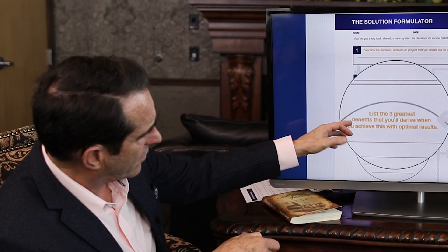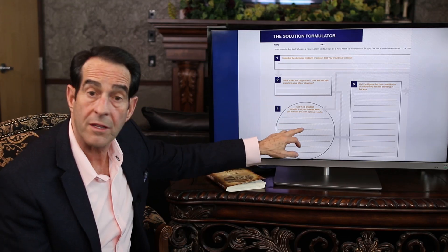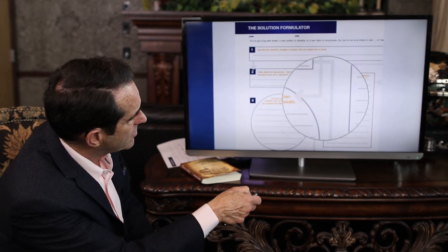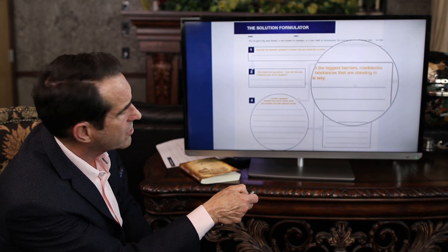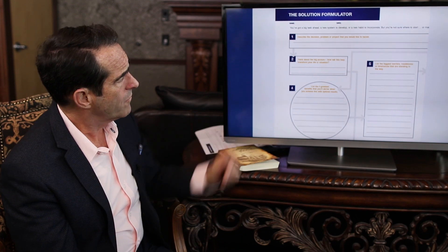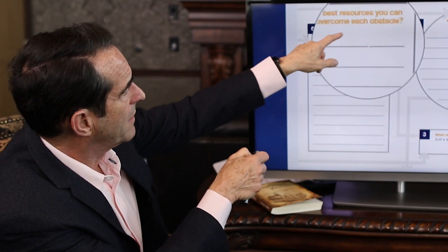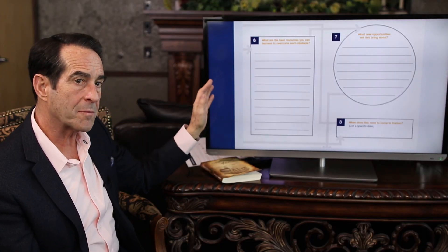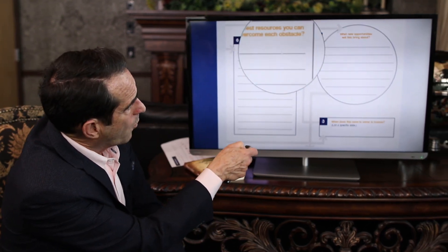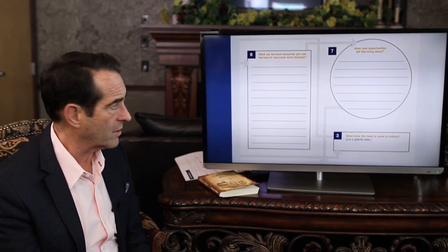Then you come back to number 4: list the 3 greatest benefits that you'll derive when you achieve this with optimal results. Over on step number 5, you list the biggest barriers, roadblocks, or hindrances — the dangers that stand in the way of achieving that. Usually they list 5, 6, or 7 and then circle the top 3 barriers. You go to the other side of the form and number 6 is: what are the best resources you can harness to overcome each obstacle? You write down all those resources and circle the top 3. Then on number 7: what new opportunities will this bring about? They write down maybe 2 or 3 of the greatest opportunities.